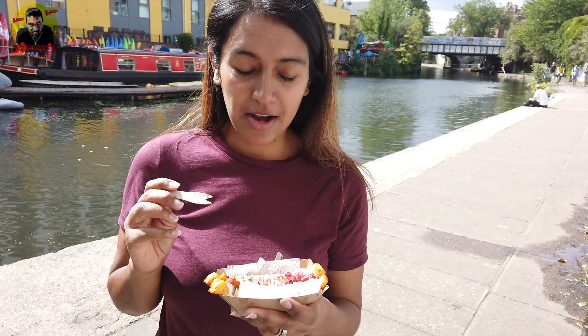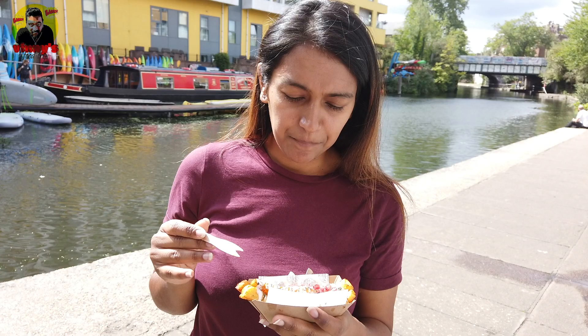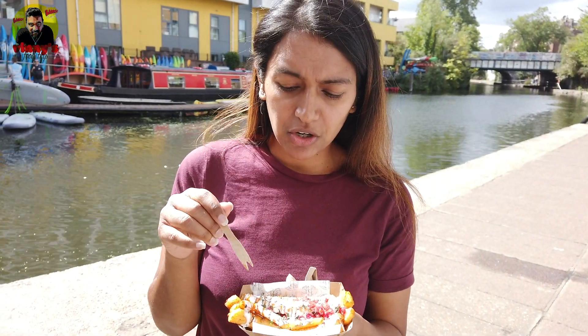All right, so we also went to another stall where they sell halloumi cheese, and I just love halloumi cheese. This one is quite different because they put some yoghurt on it, some herbs, and pomegranate for some reason. So yeah, let's try it.